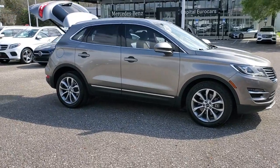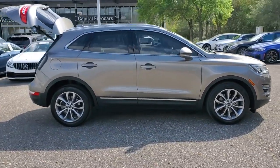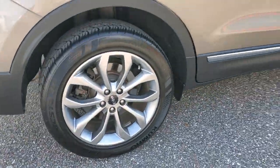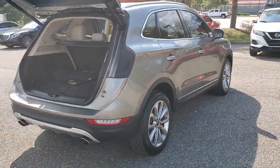This could be the car for you. The 2017 Lincoln MKC. This vehicle is an outstanding buy with fewer than 90,000 miles on the odometer.